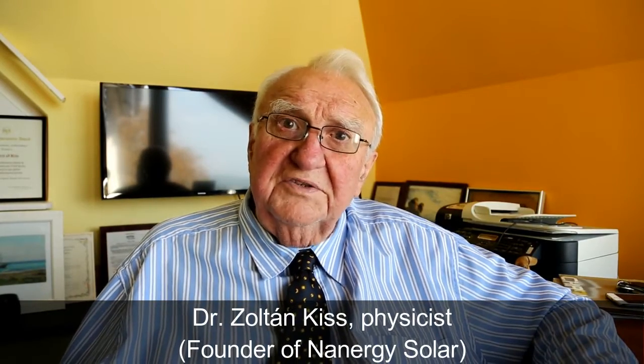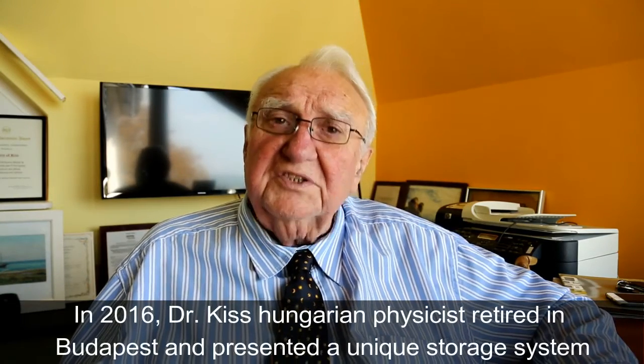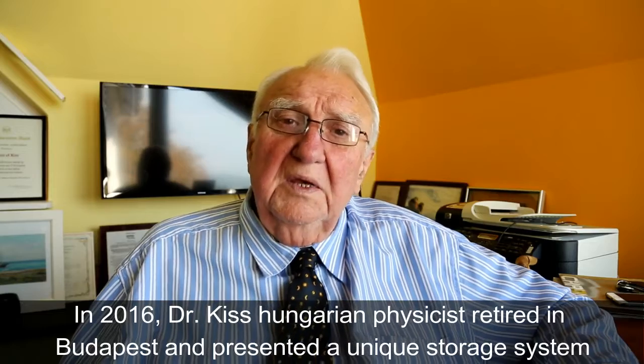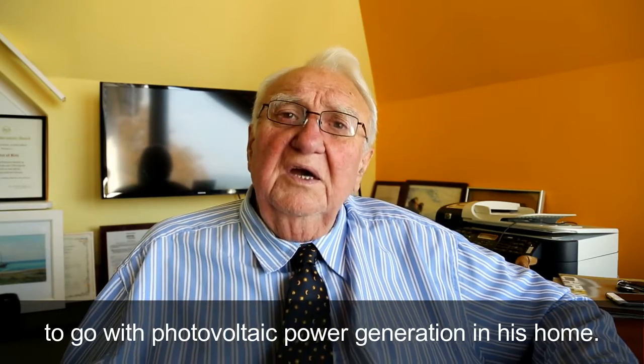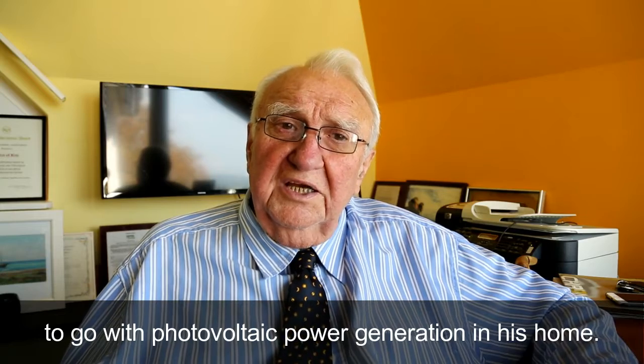The system that we have installed here in Budapest, I believe, is the first of its kind in the whole world. The roughly 300 gigawatts of photovoltaic electricity generation worldwide — it's almost all, at least 95%, has no storage.